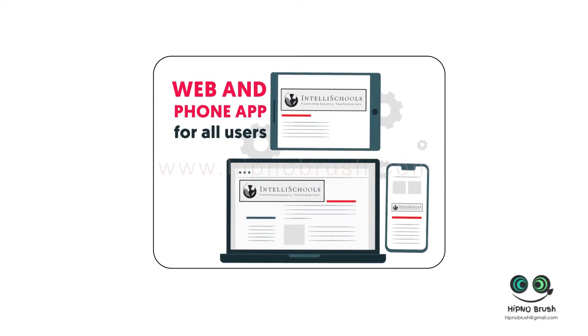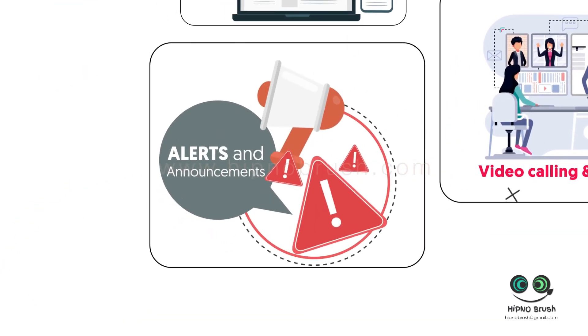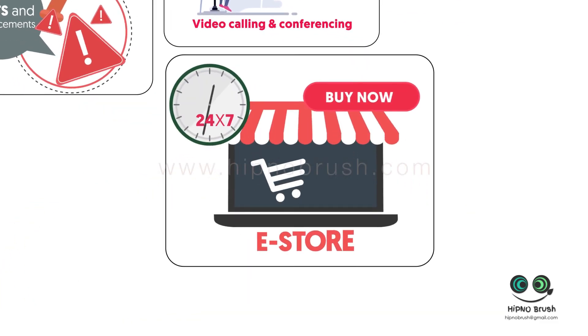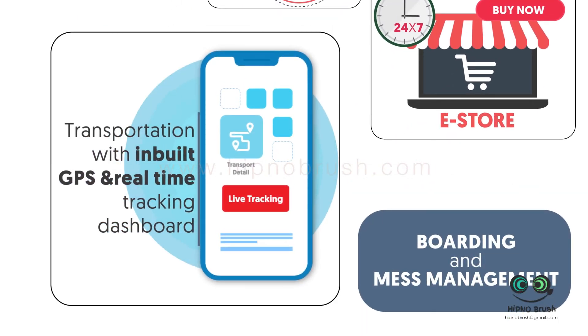And loaded with many more features: web and phone app for all users, video calling and conferencing, alerts and announcements for faster communication, eStore, boarding and mess management, transportation with in-built GPS and real-time tracking dashboard, and many more.